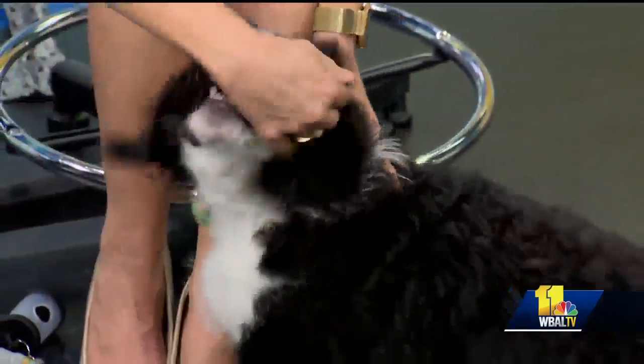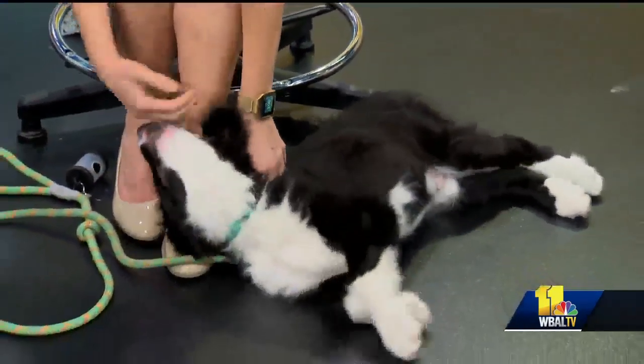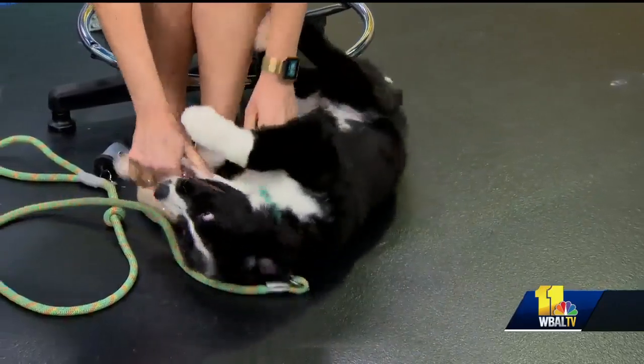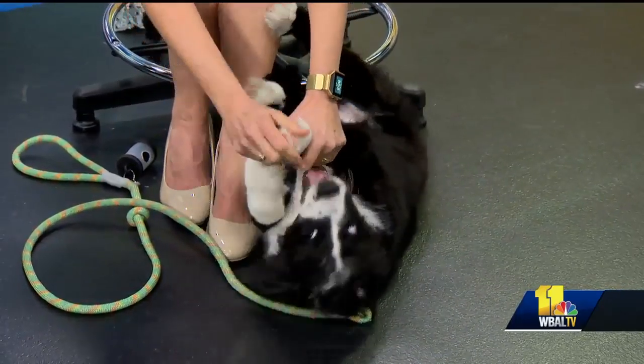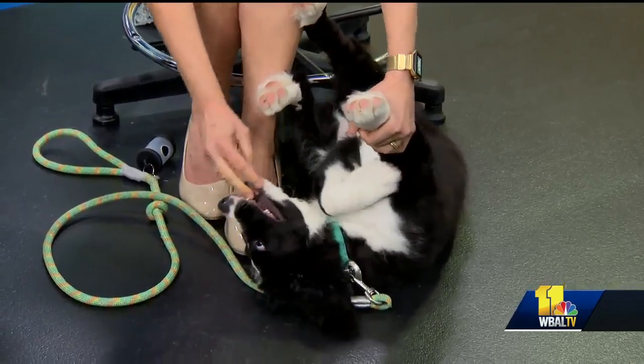Little Bogey here has it all. So Bogey is a Bernedoodle. We'll see in about six months, but it's just a fabulous mix and really good temperament. Dr. Kim, look at those paws.